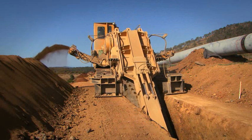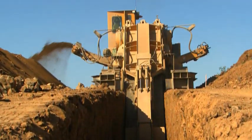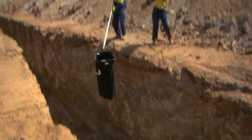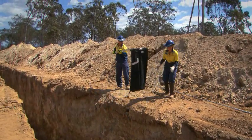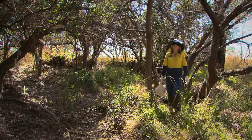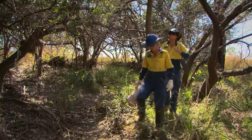MCJV specialist trenching equipment was used to excavate the pipeline trench. As part of the fauna management program, the open trench was monitored every morning for wildlife. If any fauna was found, it was rescued and released into nearby appropriate habitat.